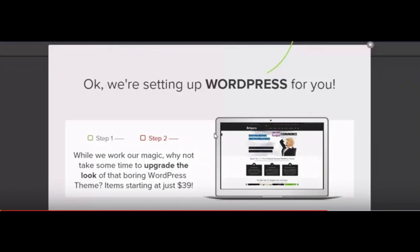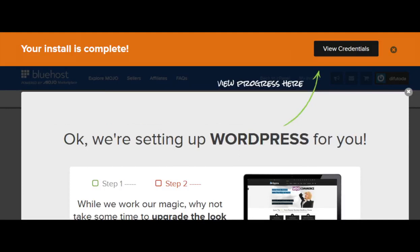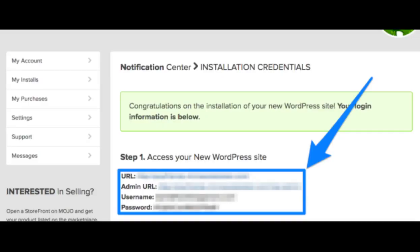Now you will see a page or pop-up saying "We are setting up WordPress for you." Just be patient. You will see a progress bar at the top showing the progress of the WordPress installation. Once it is done, it will say "Your install is complete." Click on the "View Credentials" link. It will now give you the URL of your website, the login URL for WordPress to make edits to your site, along with your username and password.